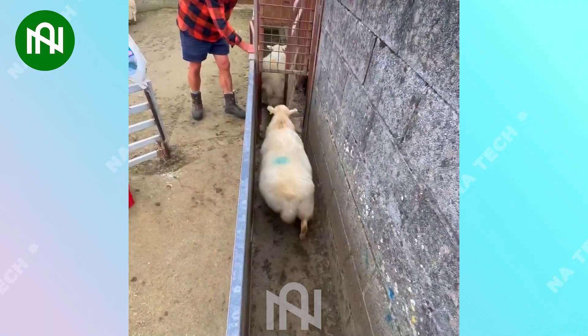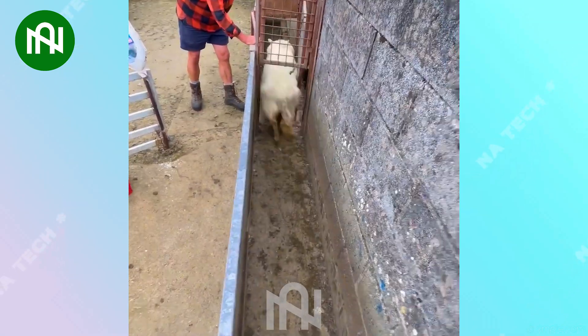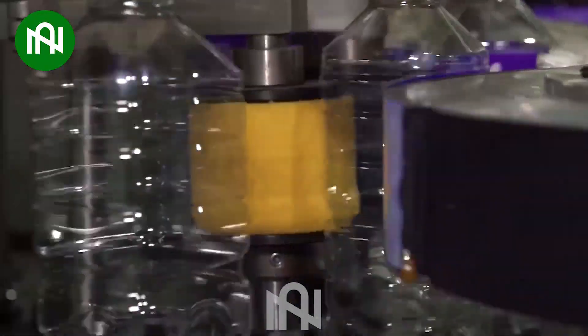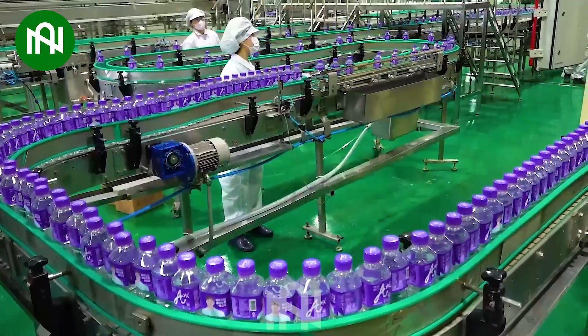By using a small door, he can easily classify the sheep! The water bottling line is mesmerizing, quickly filling and sealing bottles for refreshing hydration!